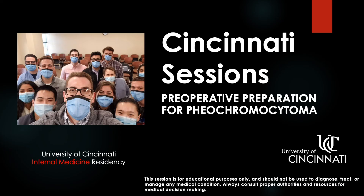Thank you for reviewing the Cincinnati Session on preoperative preparation for pheochromocytoma. Please check out other videos in this series on our website.